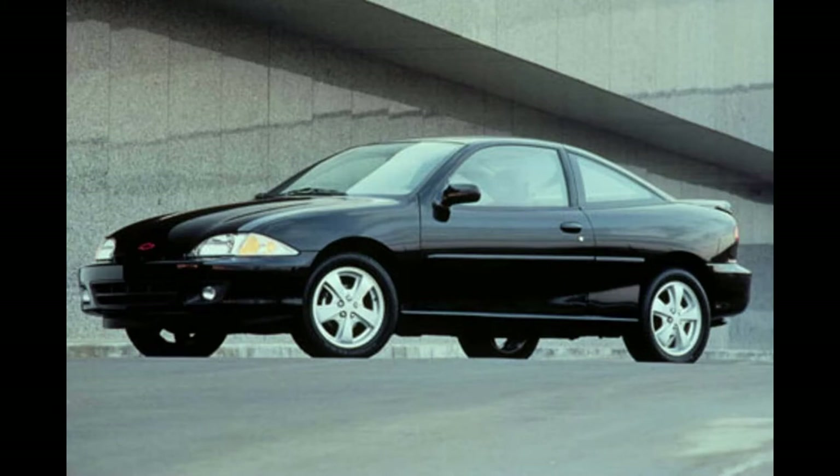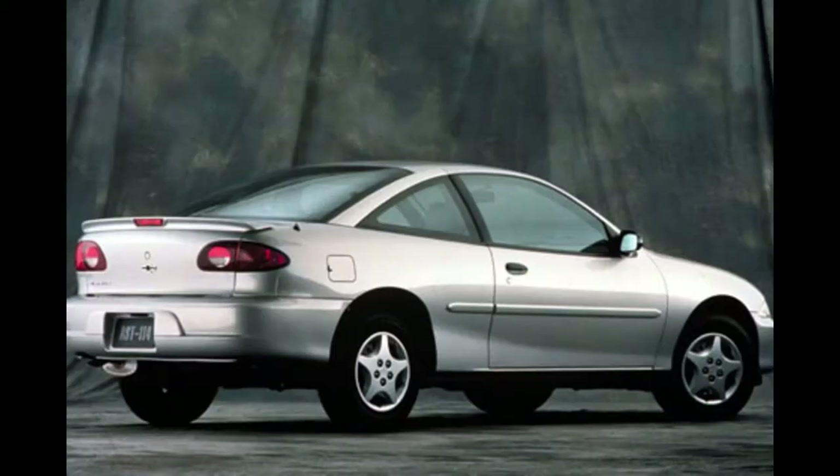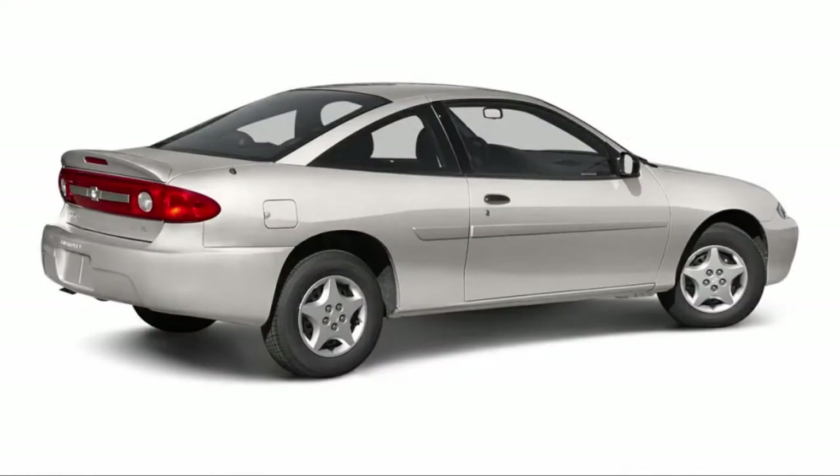The third gen had two restyles: a minor one in 2000 with new bumpers, headlamps, and tail lamps, and a more extensive restyle for 2003, which included a new front-end design, revised tail lamps, a full-width rear reflector, a new rear bumper, and rear spoiler.